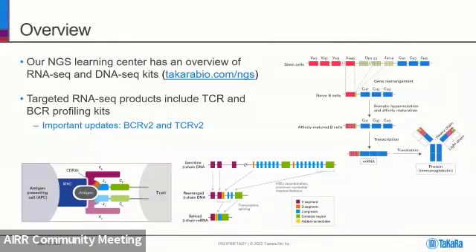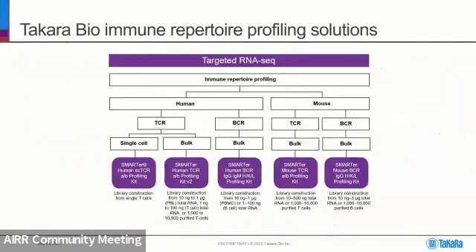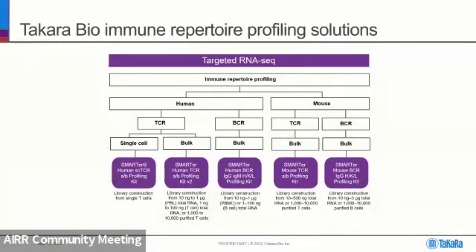Today I'm going to be talking about TCR and BCR v2. When it comes to immune profiling, we have human and mouse TCR and BCR bulk solutions, and when it comes to single cell, we have a single cell TCR profiling solution. Later this year, we're going to be coming out with a new updated, smarter BCR profiling kit, and with this kit we're going to be capturing more chains — IgA, IgD, and IgE — in addition to the previous chains.